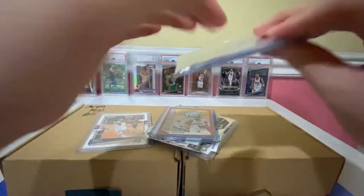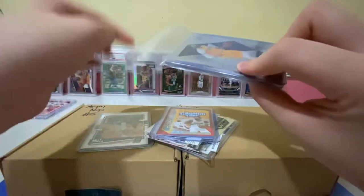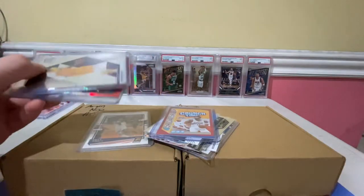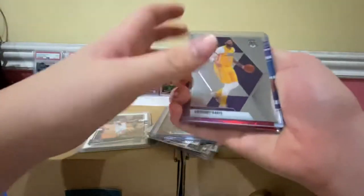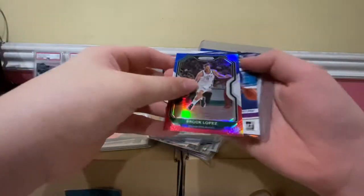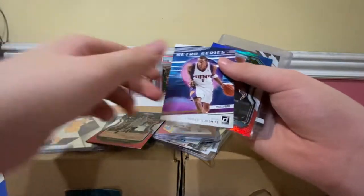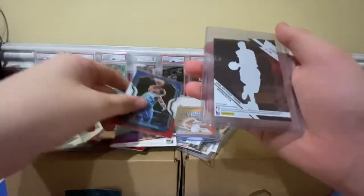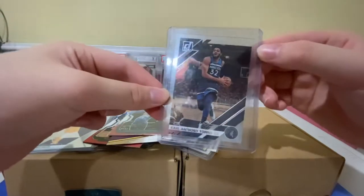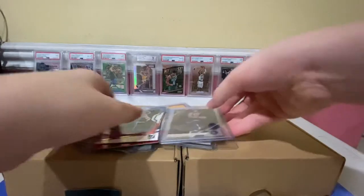Here is another one from their raz. We have a LeBron, Anthony Davis, Brook Lopez — who just won the championship with the Bucks. Also Marvin Stoudemeyer Retro Series, Markelle Fultz, and a Karl-Anthony Towns. Nice one.